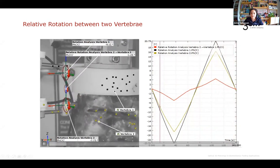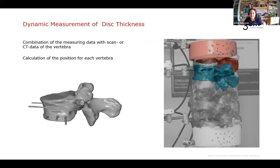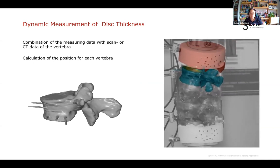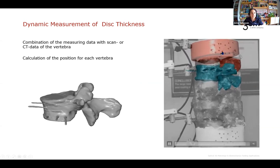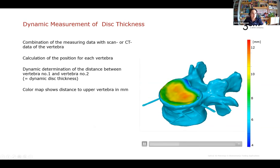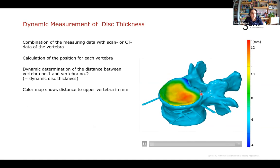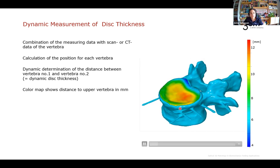Having the CT scan data not only looks great but really helps people understand what's going on during the test. We can also check vertebral disc thickness dynamically throughout the test. The vertebral disc is the gap between two vertebrae, and the mesh-to-mesh distance between vertebra 1 and vertebra 2 is projected as a color map onto vertebra 2, to understand the compression the disc undergoes dynamically throughout the test.